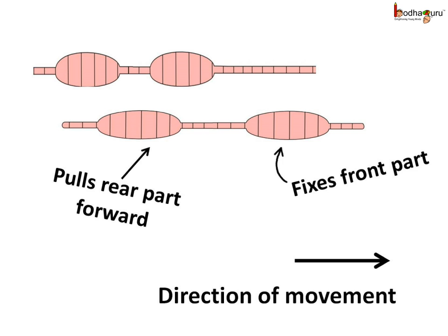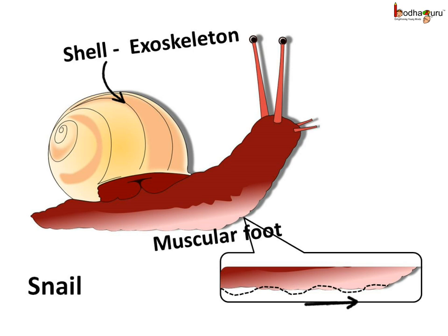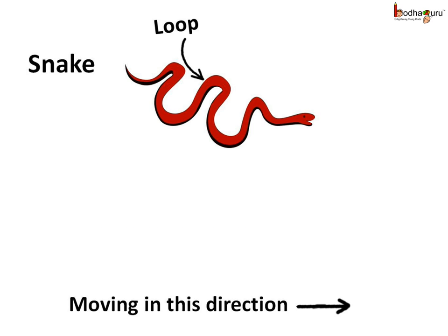Then it releases the rear part and pulls it forward. Repeating such expansion and contraction, it moves forward by a small distance. Just like an earthworm, the snail does not have a backbone. It has a shell which protects its body. It has an outer skeleton, or exoskeleton, which is not made of bones and doesn't help in movement like the skeleton in humans. The snail has a thick muscular structure called a foot. The foot muscles produce wave-like movement that pushes the snail forward.